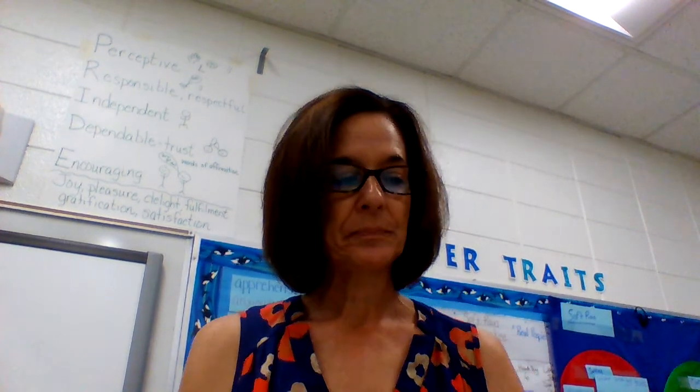Alright, let's get ready for read aloud. Our story is Soft Rain, so get your read aloud notebook out. We'll always use our read aloud notebook for read aloud.